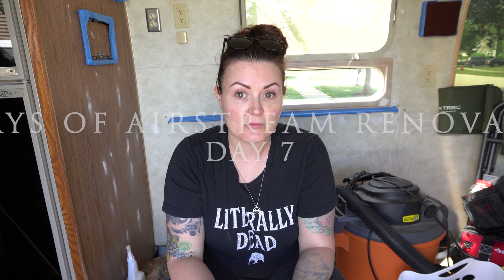Good morning and welcome to day seven of our 28 days of Airstream renovation. This week of work has been insane, but we've gotten a lot of stuff done. Today is Saturday, so we have a full day to commit to this project, which is awesome because we need it.